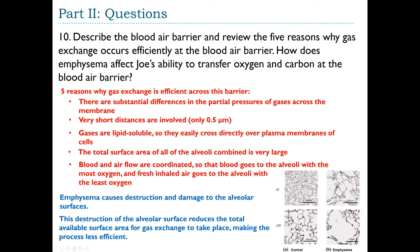Histology slides comparing normal lung to emphysema lung confirm this: the normal lung on the left shows extensive surface area at two levels of magnification, while the emphysema lung on the right shows much more open space and less membrane available for oxygen and carbon dioxide exchange between air and blood.